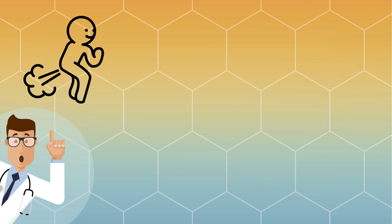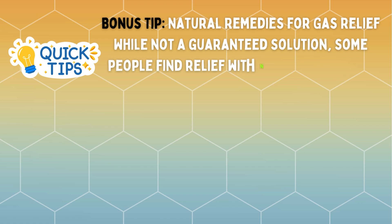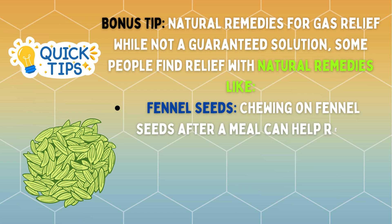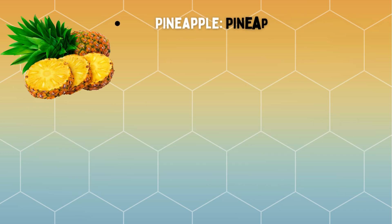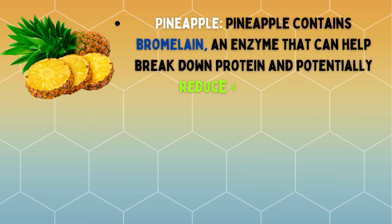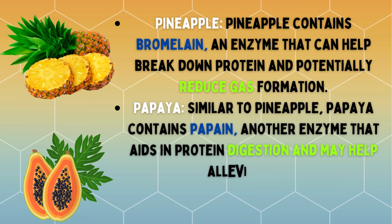Bonus tip: natural remedies for gas relief. While not a guaranteed solution, some people find relief with natural remedies. Fennel seeds: chewing on fennel seeds after a meal can help reduce gas and bloating — fennel seeds have carminative properties and can also aid in digestion. Pineapple contains bromelain, an enzyme that can help break down protein and potentially reduce gas formation. Papaya, similar to pineapple, contains papain, another enzyme that aids in protein digestion and may help alleviate gas.